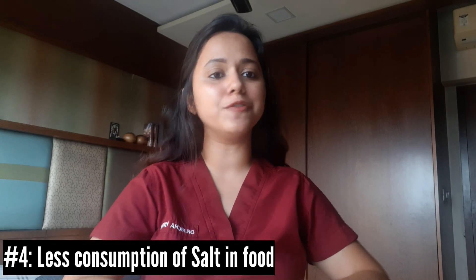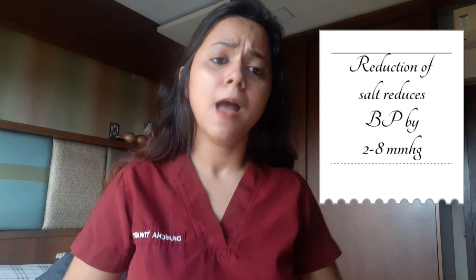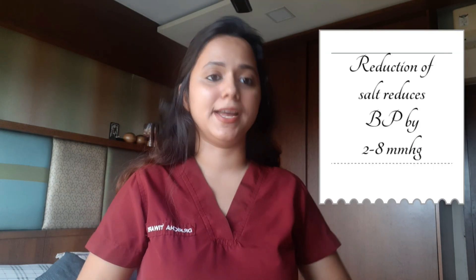The fourth hack is taking less salt, that is sodium chloride. Reducing salt intake can reduce your BP from 2 to 8 mmHg. So decide for yourself whether you should eat better for your health benefits.